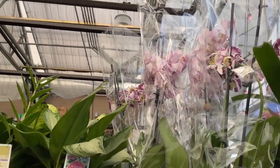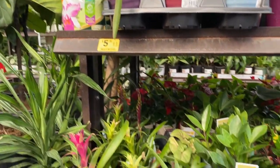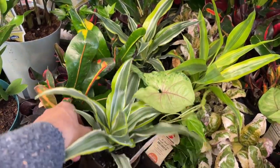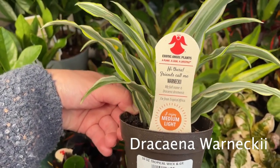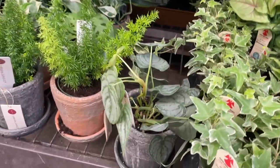Some orchids up here. More aglaonema. ZZ plant, bromeliads. Anything hiding in here? This looks like a variegated yucca, maybe. Dracaena — it says, hi there, my friends call me warneckii. That's really pretty, actually.